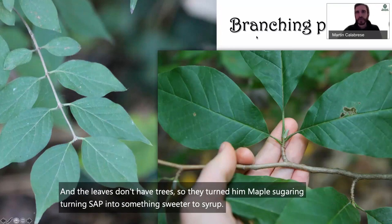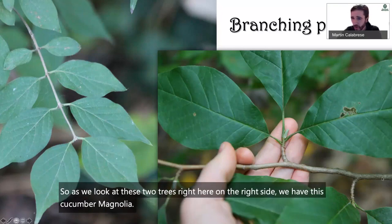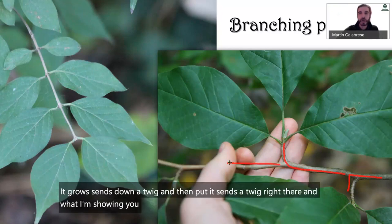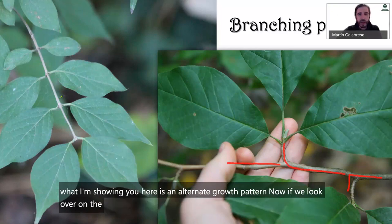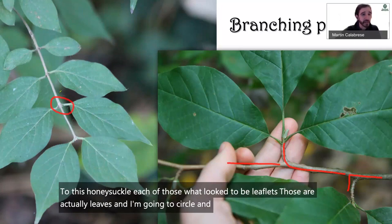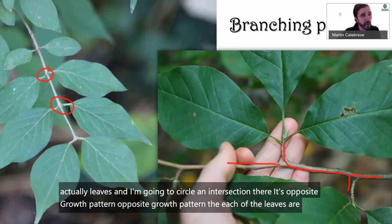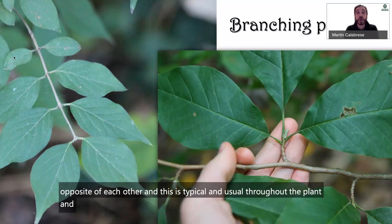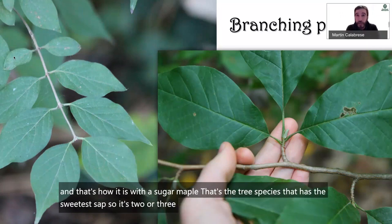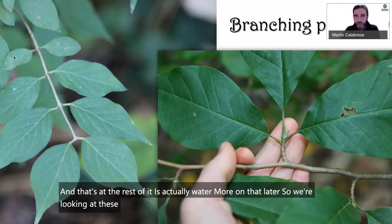Looking at these two trees: on the right we have this cucumber magnolia. It grows and sends down a twig, then another twig — that's an alternate growth pattern. Over on the left, this honeysuckle — each of those leaflets are actually leaves, and I'll circle an intersection there. That's an opposite growth pattern. Each of the leaves are growing opposite of each other, and this is typical throughout the plant. And that's how it is with a sugar maple.